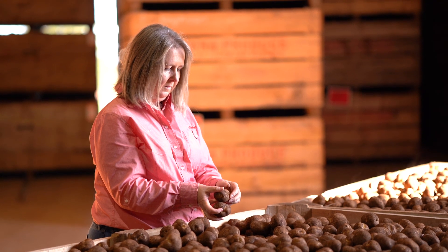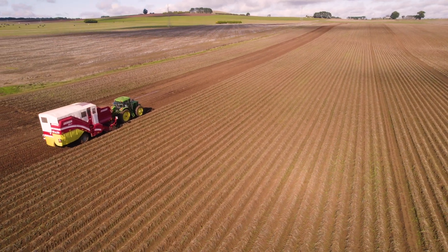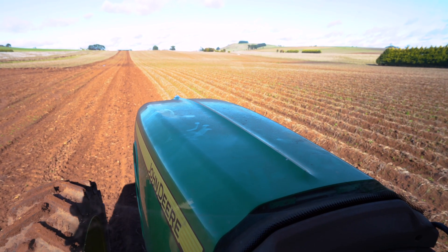It also gives a historic mapping of paddocks over the years for growers to then be able to make informed decisions going forward.